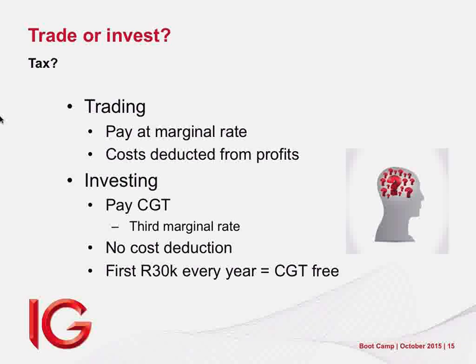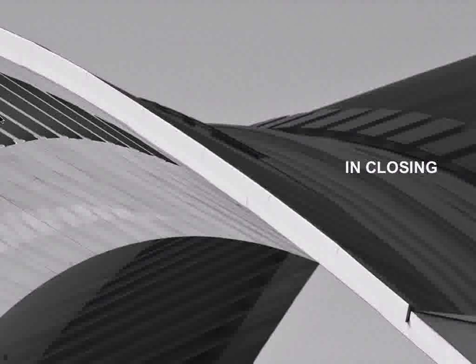Let's define trade versus invest. Trading typically means transactions of less than three years, often including geared instruments or derivatives like CFDs. Why three years? Go to sars.gov.za and search for the shareholders' handbook. SARS says in unambiguous language: if you buy something and sell it within three years, they will assume it's for income and tax you at your marginal rate. If you buy and sell after three years, they assume it's a capital gain and tax you differently. Keep trading and investing in separate accounts because the biggest issue with SARS is intent.